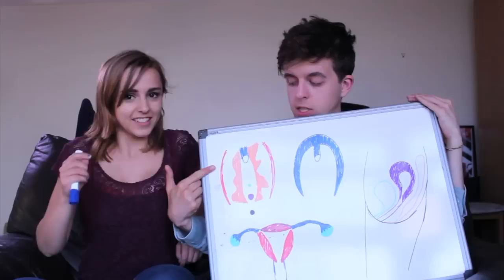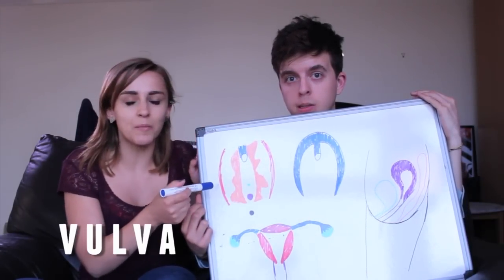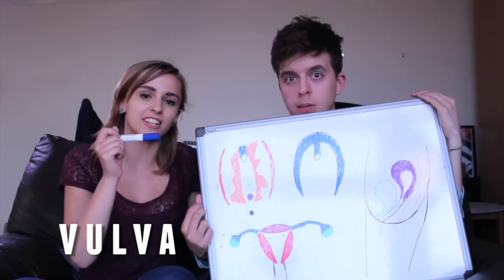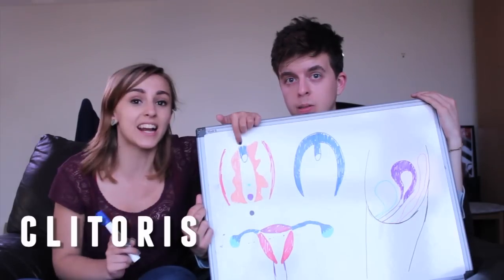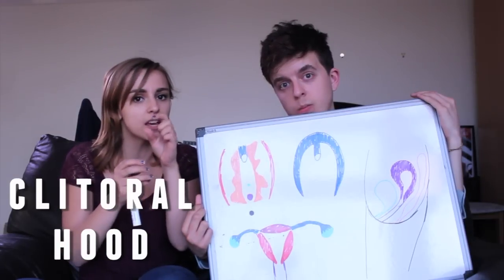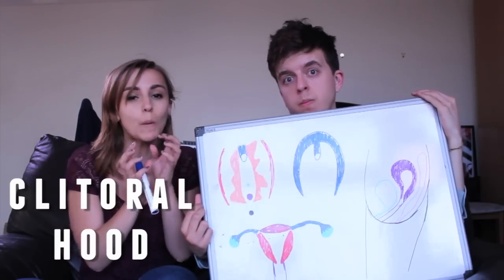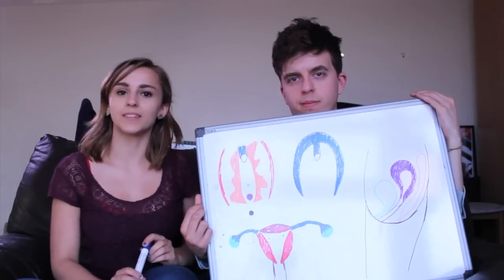This episode is going to be about your beautiful drawings of the vulva. So this here is the vulva. A lot of people think that this is actually the vagina, but no, we'll get to the vagina in a second. This is the clitoris, and this bit here is the clitoral hood. It protects the head of the clitoris because it is super, super sensitive — like, crazy sensitive. Be gentle with it.